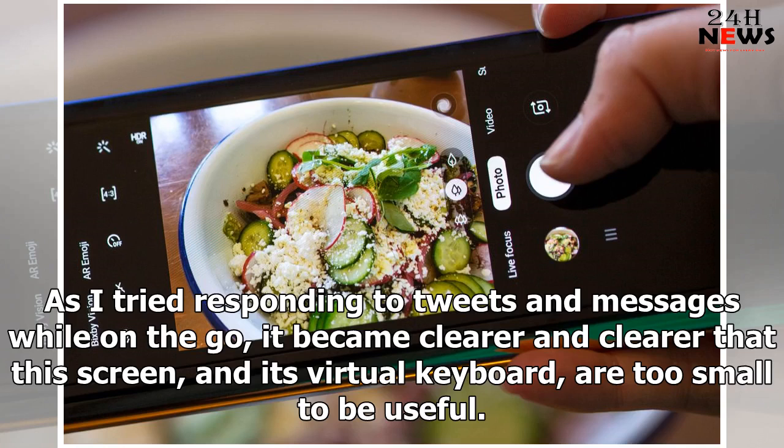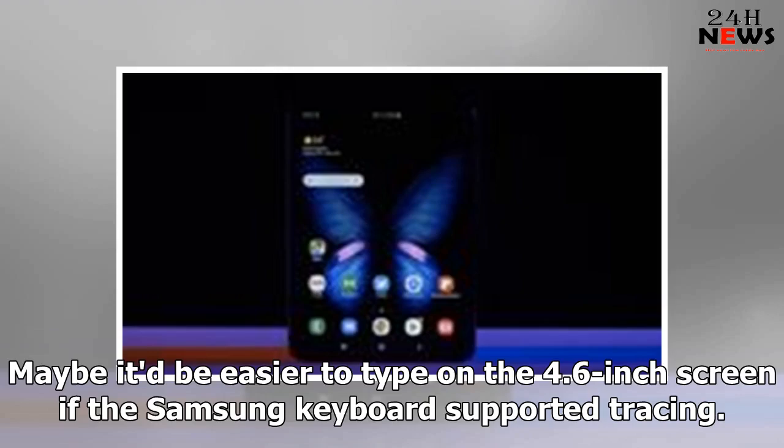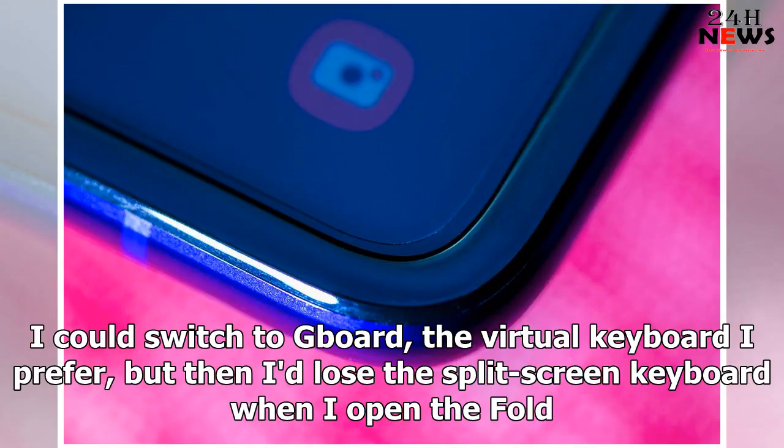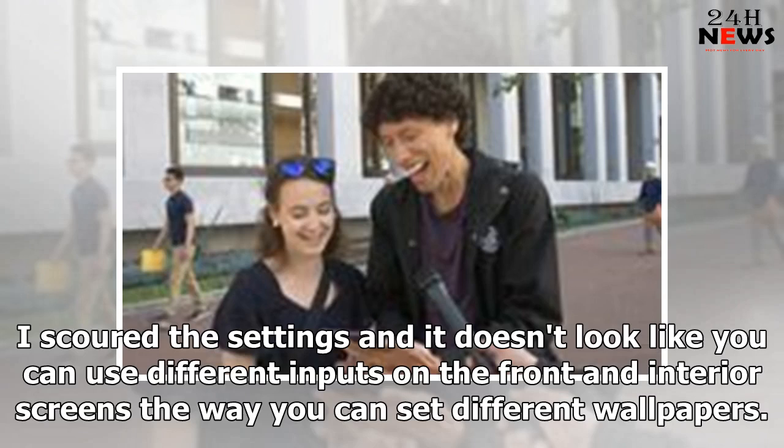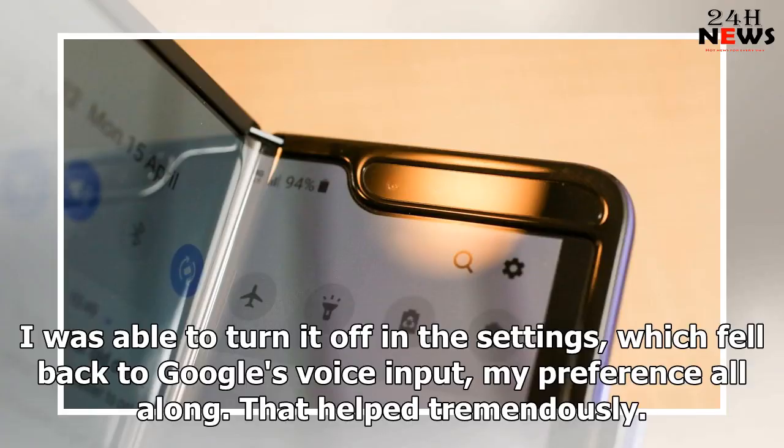As I tried responding to tweets and messages while on the go, it became clearer and clearer that this screen and its virtual keyboard are too small to be useful. I can almost type accurately when I'm stationary, but once I started walking or being bounced by a train or bus, the mistakes grew to the point of being unreadable. Maybe it'd be easier to type on the 4.6-inch screen if the Samsung keyboard supported tracing. I could switch to Gboard but then I'd lose the split-screen keyboard when I open the fold. My solution was to use voice input, but Samsung's default software only mangled my words more. I was able to turn it off in the settings, falling back to Google's voice input — my preference all along. That helped tremendously.